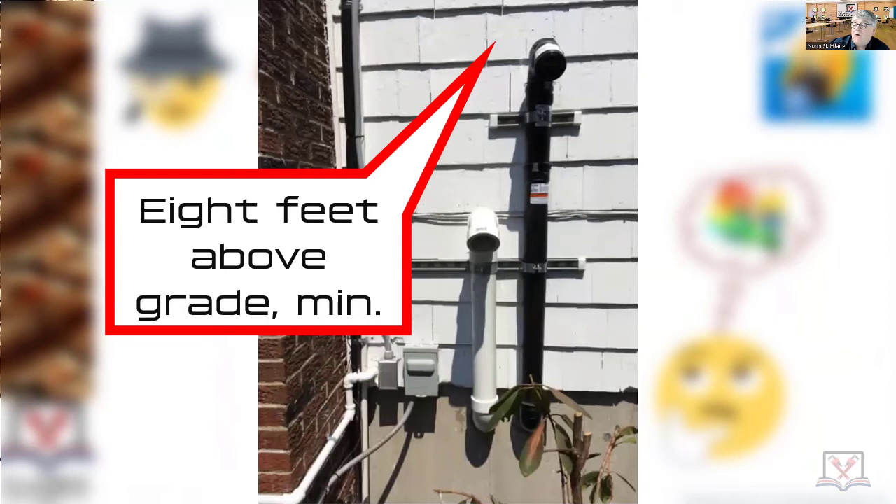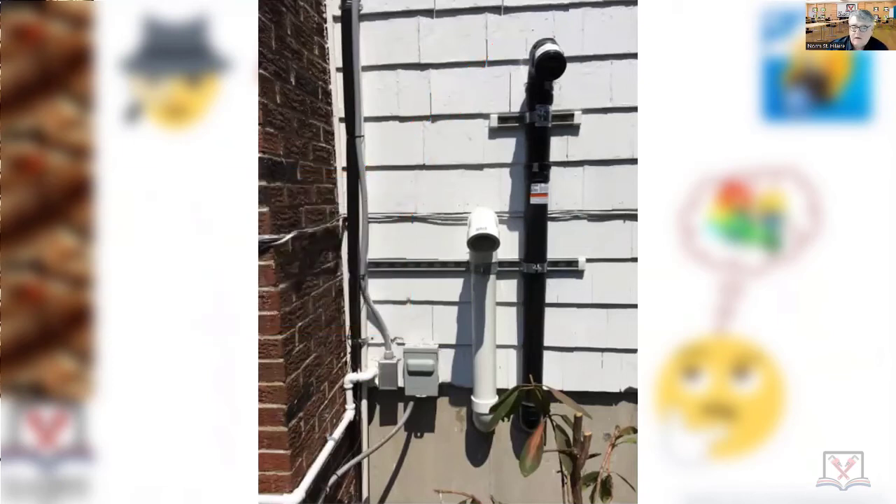So just remember: always, if you're going to put a sign it's supposed to be eight feet above grade. What if there's a window? What if there's something else? Most of the time that means you didn't do a good job surveying where you were going to run those vents for your appliance.